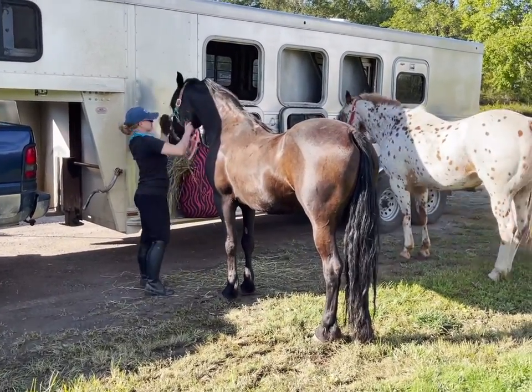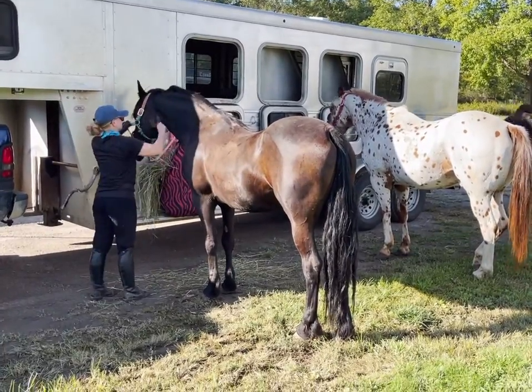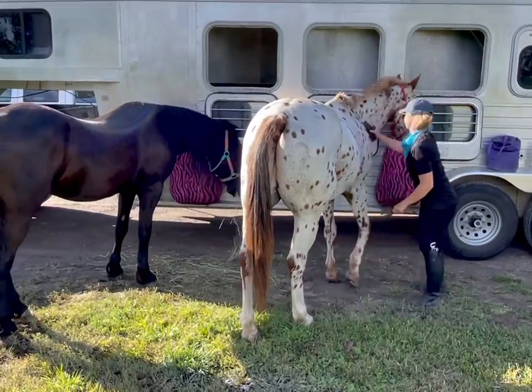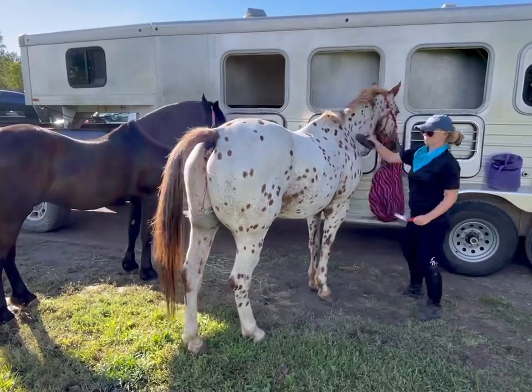Jiminy is next to Jafar. He's my 20-year-old Appaloosa Gelding and my first horse, and I really really love using him on the trail. He really helps me to train the new horses. He is amazing.